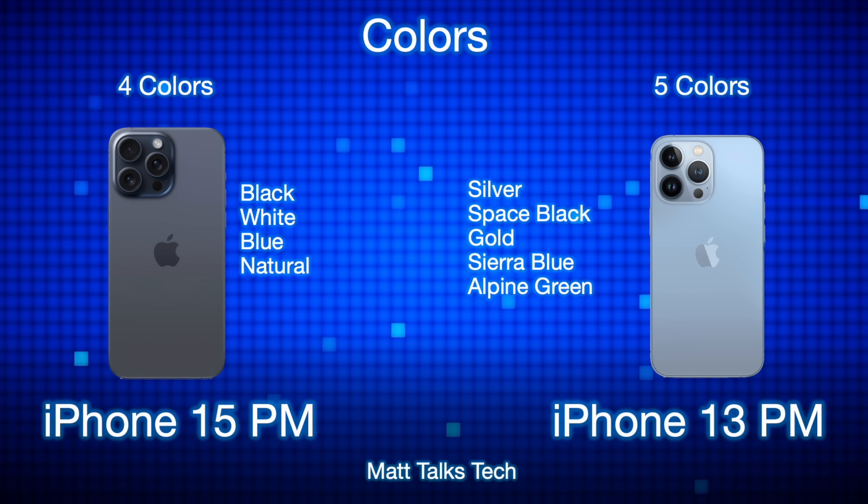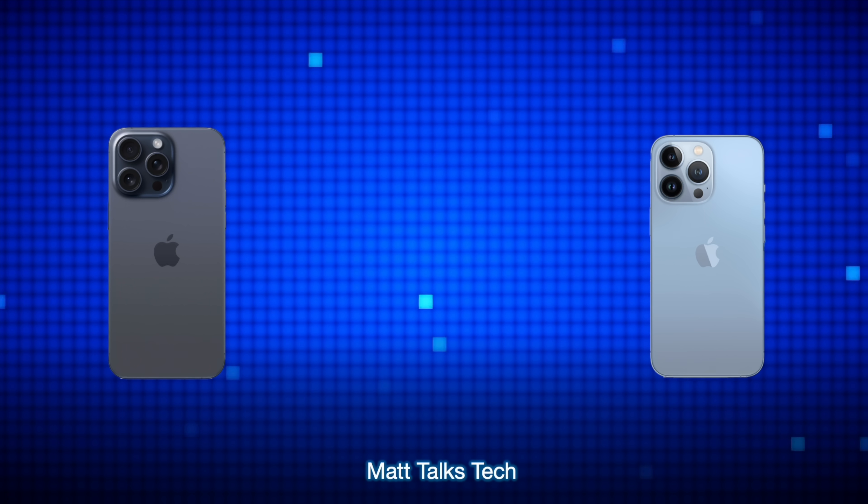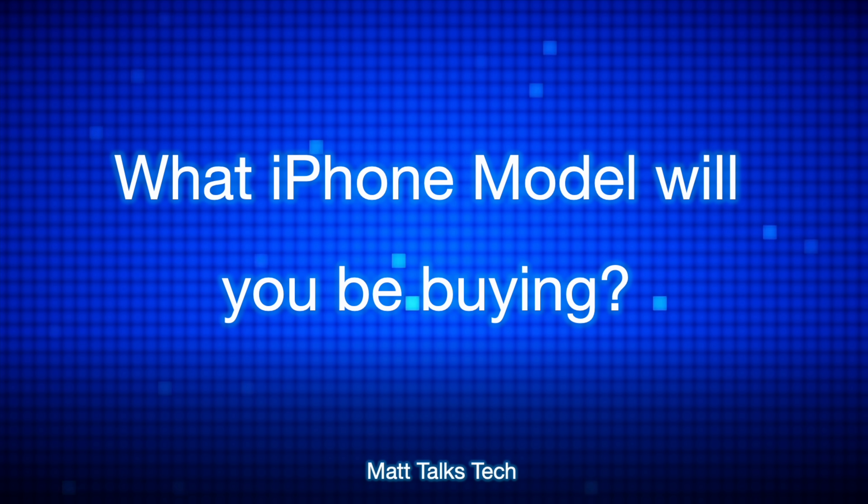For colors, the 15 Pro Max comes in the new titanium finish: Black Titanium, White Titanium, Blue Titanium, and Natural Titanium. The 13 Pro Max, being stainless steel, had traditional Silver, Space Black, Gold, Sierra Blue, and a special edition color, with Alpine Green added about six months into its release cycle.